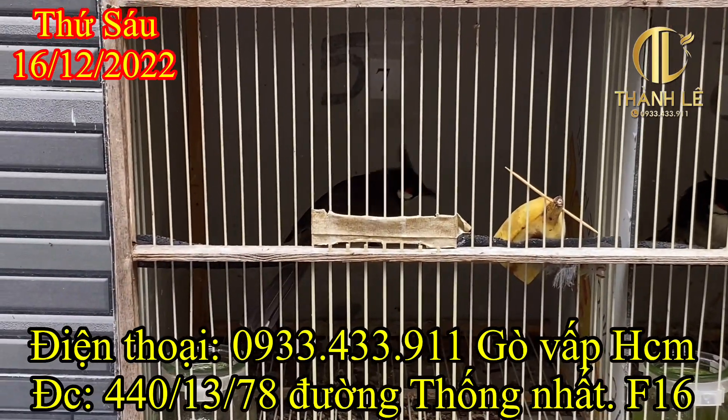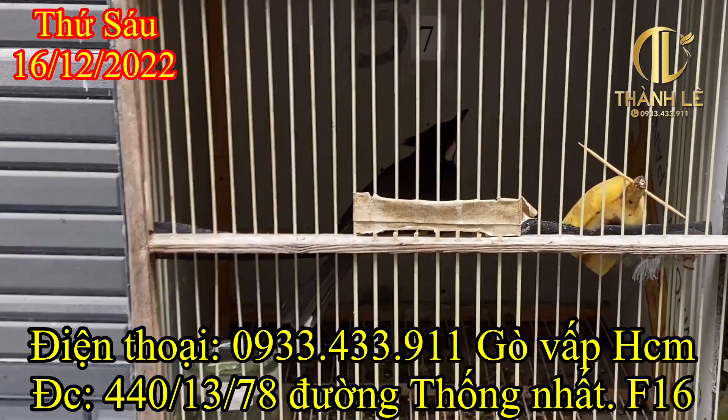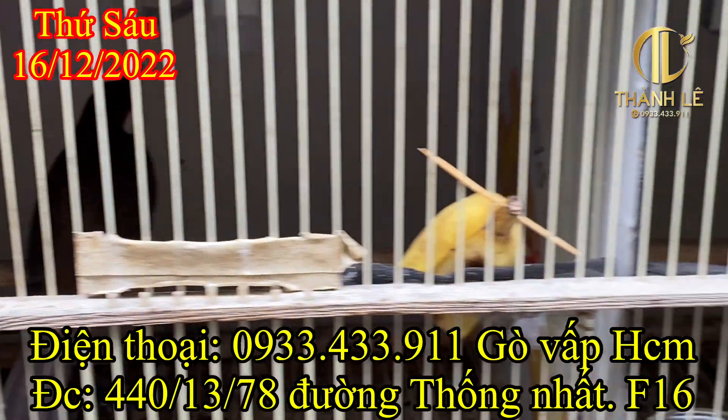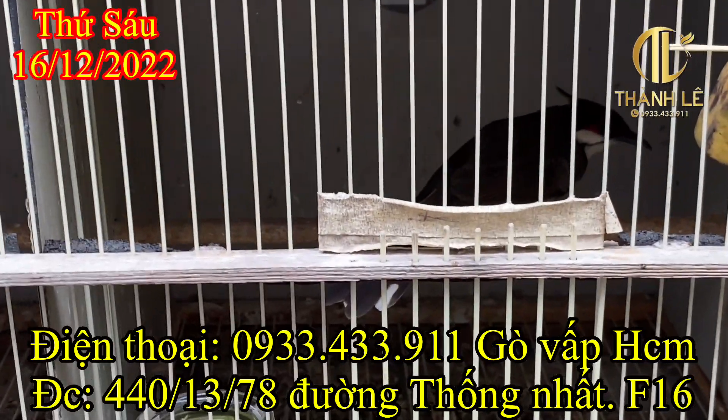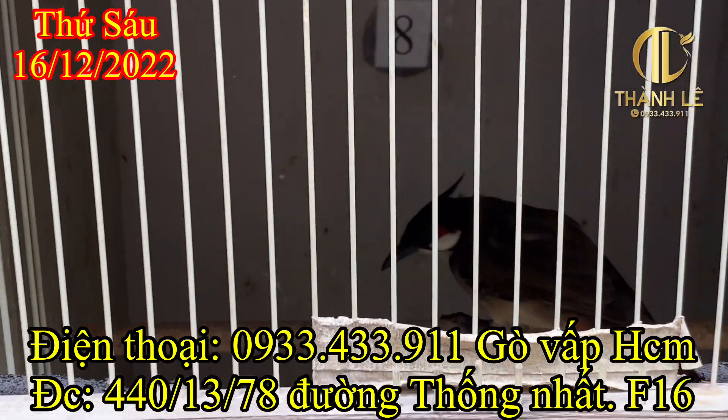Rồi bên này số 7 nè. Đây là số 7 nha, nó có cái số ở bên trong nha mọi người. Nó cũng đá lên nhẹ nha. Mẫu rất là to luôn. Đây là số 8, to và dài chứ không phải to mà to thường. Số 8 này cũng đá lên nè.